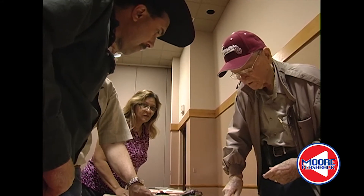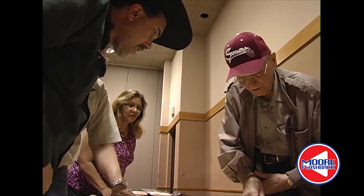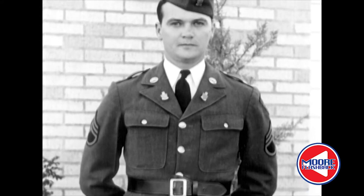Nuremberg was one of the most destroyed towns I ever saw by bombs. On September 10, 1940, Edwin Shaw enlisted in the Oklahoma National Guard.